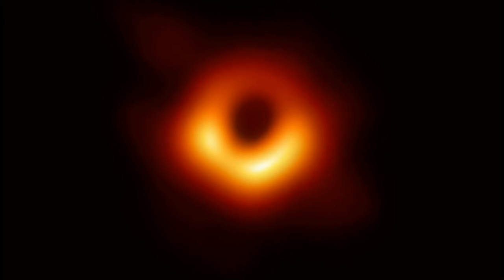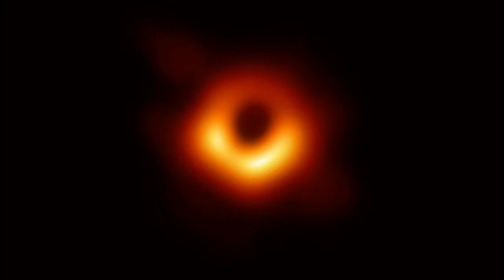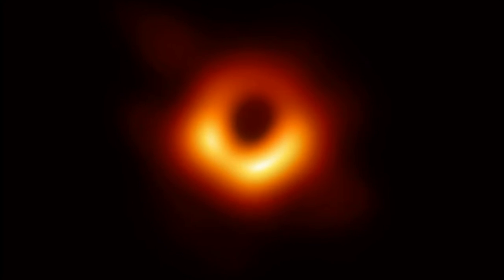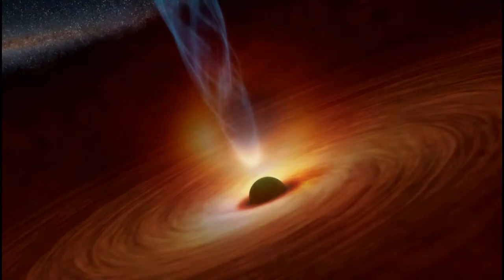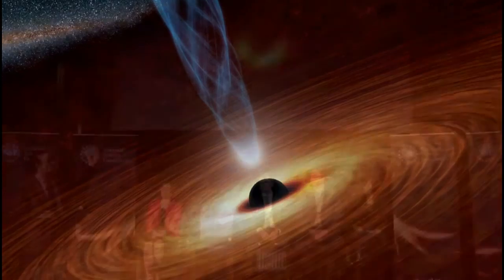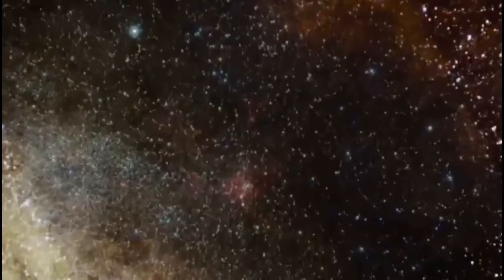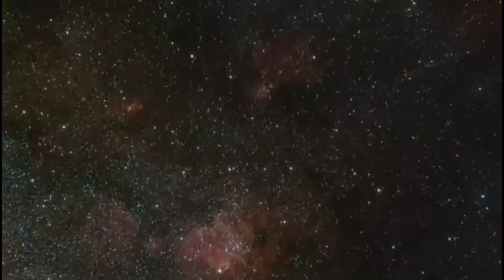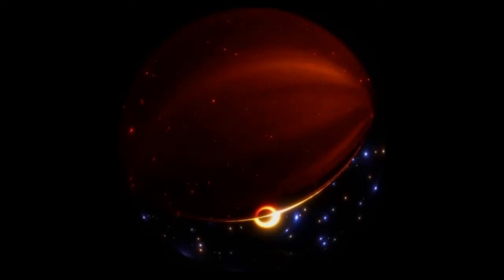A team of international scientists that includes a Canadian researcher said it has mapped, for the first time, the magnetic fields surrounding a black hole. The Event Horizon Telescope collaboration team produced an image that shows electromagnetic fields that look like a crisp swirl of light around the black hole as it appears in polarized light. The discovery will help astrophysicists better understand black holes and their profound effects on galaxies, said Avery Broderick, one of the team's researchers who works at the Perimeter Institute for Theoretical Physics in Waterloo.